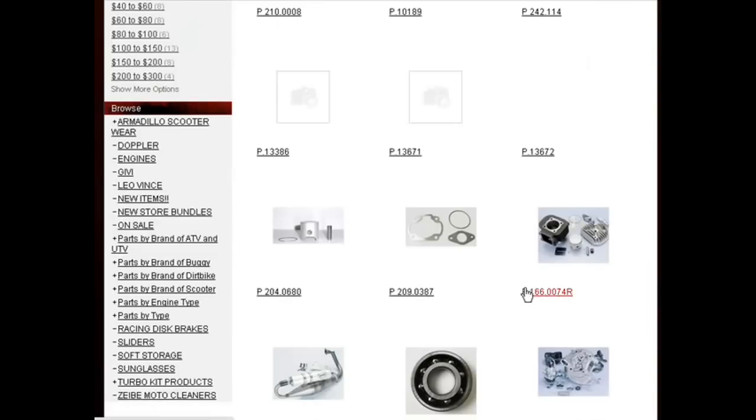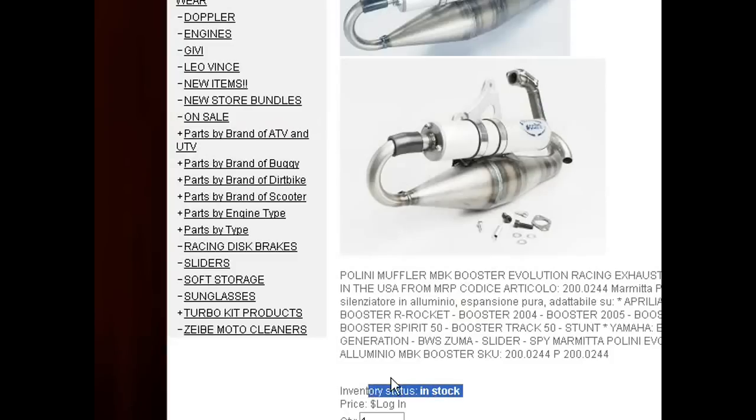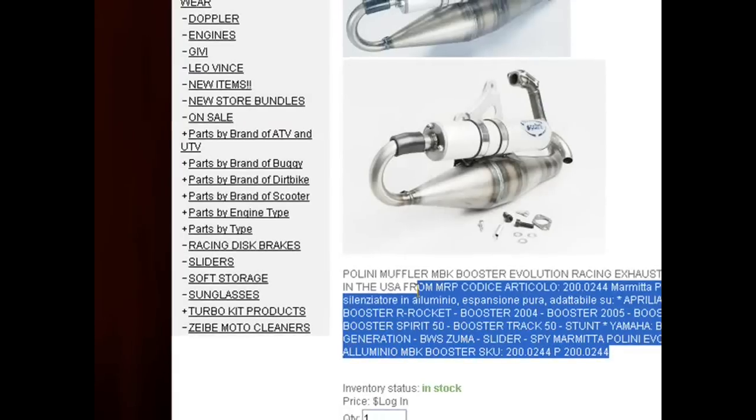You can click on another item — let's say another Polini exhaust right there — and it'll tell you if it's in stock; it's in stock, and it's an older vertical as well.